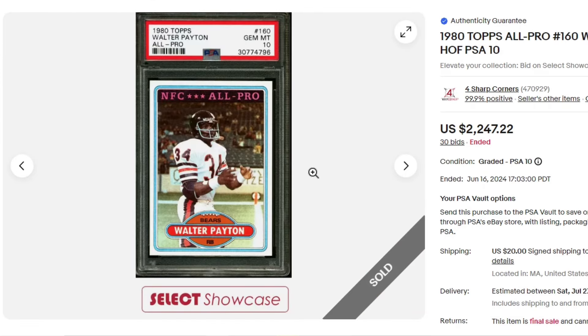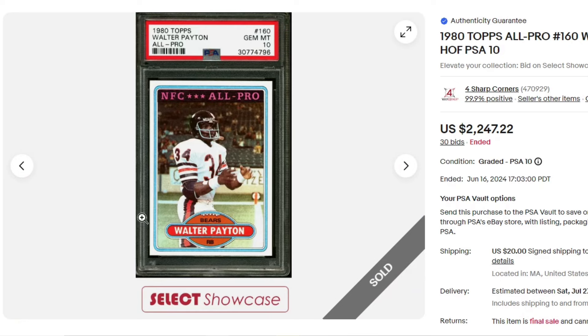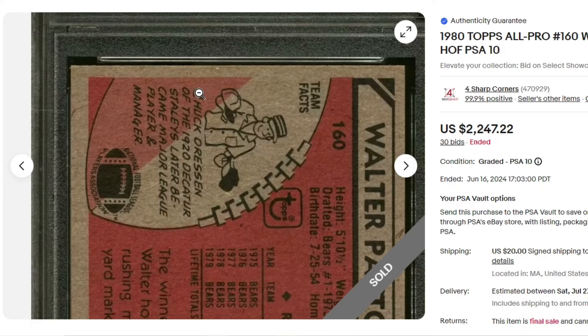$22.47 for this 1980 Walter Payton in a PSA 10 grade. Newer cert as well.